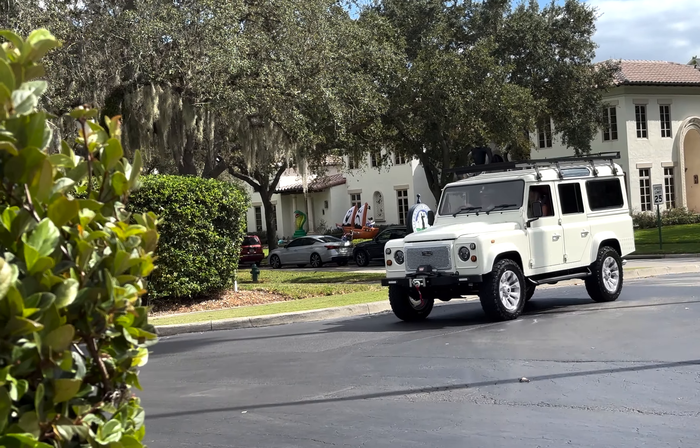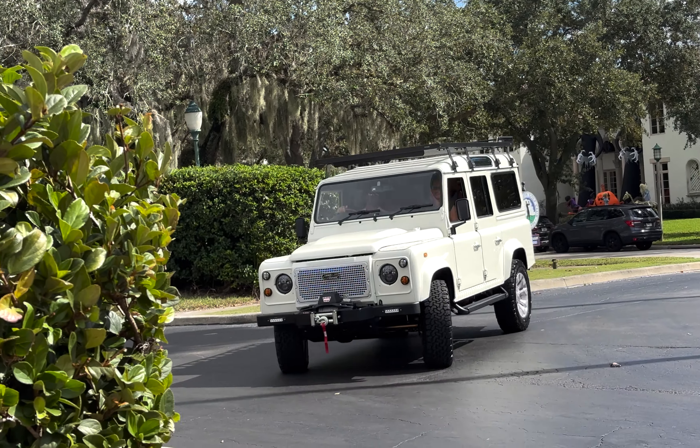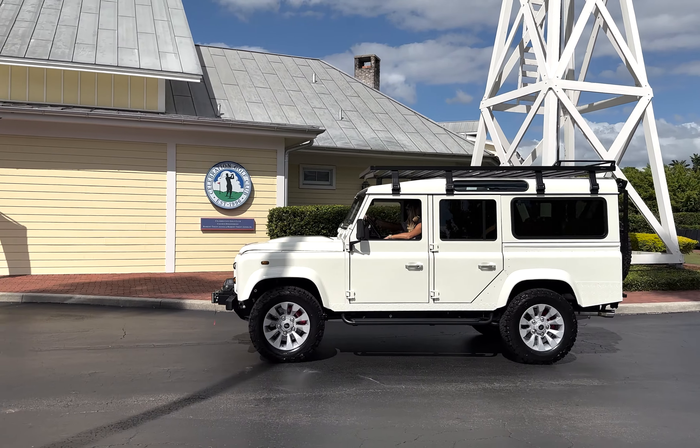This is Project Island Girl, an ECD Custom Defender 110, finished to our client's exact specification.